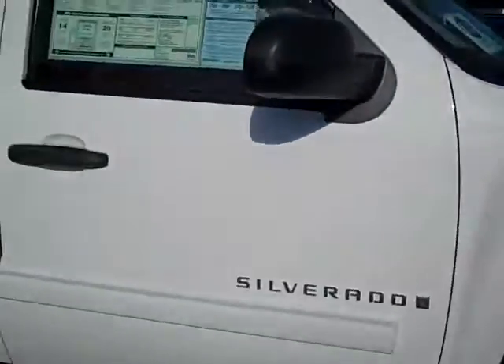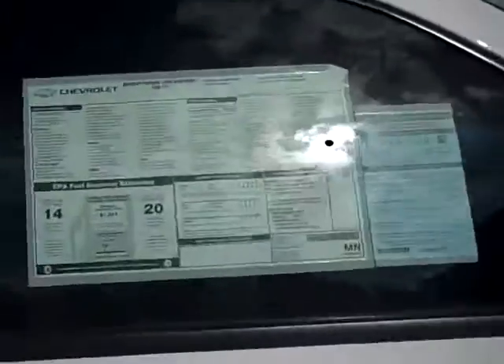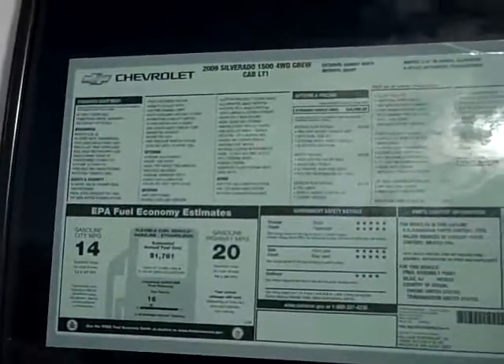It's got the 18-inch off-road wheels, body side moldings, it's 20 miles per gallon on the highway, stickers $40,645, it's got the power pack plus and the safety plus package.